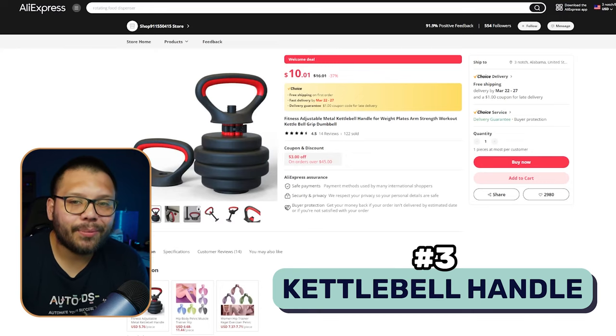Next up at number three, we have a kettlebell handle. This is very efficient because it has multiple uses. Kettlebells are a nice alternative to dumbbells — you have a variety of different exercises you can use with them, specifically exercises that can get you to explode a little bit.